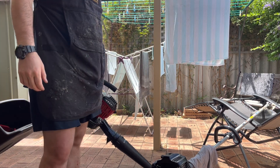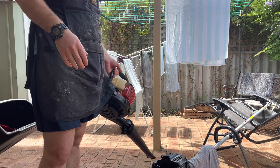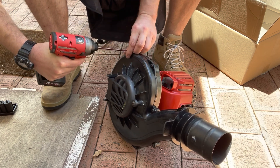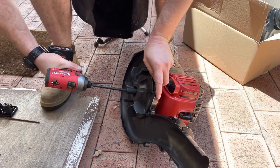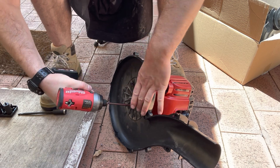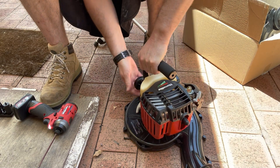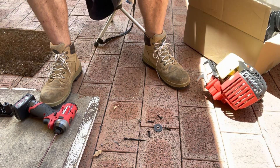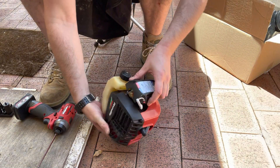I don't know what it is. To me, that doesn't sound like a bearing. It doesn't sound like rod knock. It doesn't sound like piston slap. So we'll get into it. The handle can come off — spacer, lower, washer, hardware — and let's take this side off now.